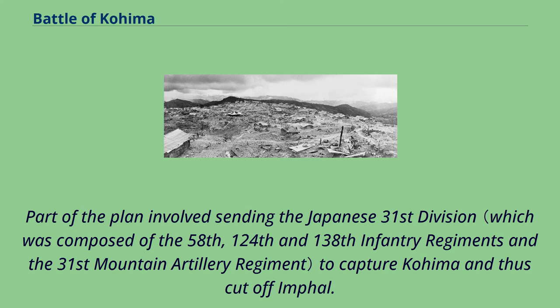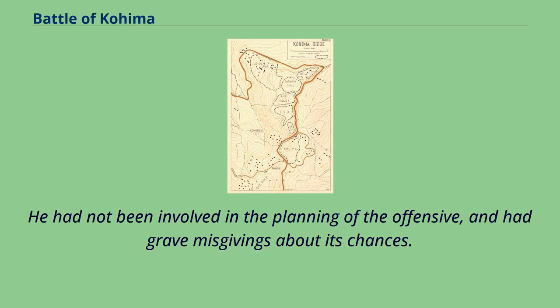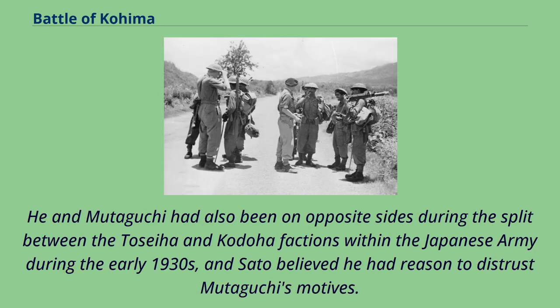Part of the plan involved sending the Japanese 31st Division to capture Kohima and thus cut off Imphal. Mutaguchi wished to exploit the capture of Kohima by pushing the 31st Division on to Dimapur, the vital railhead and logistic base in the Brahmaputra River Valley. The 31st Division's commander, Lieutenant General Kotoku Sato, was unhappy with his role. He had not been involved in the planning of the offensive, and had grave misgivings about its chances, having already told his staff that they might all starve to death. In common with many senior Japanese officers, Sato considered Mutaguchi a blockhead, and he believed he had reason to distrust Mutaguchi's motives.